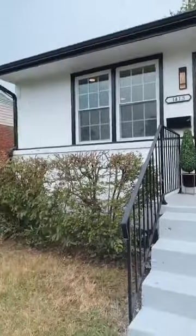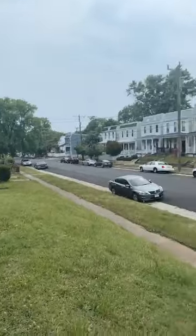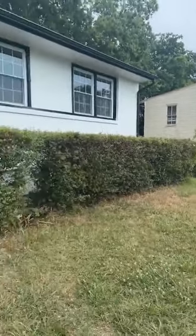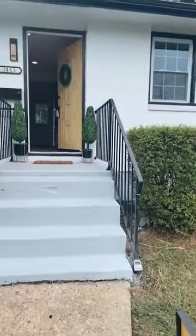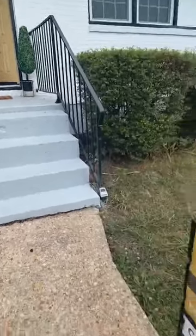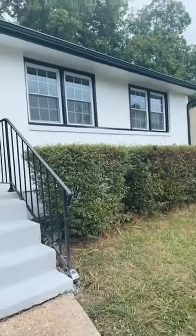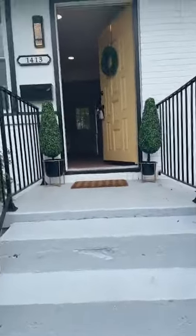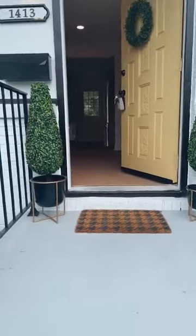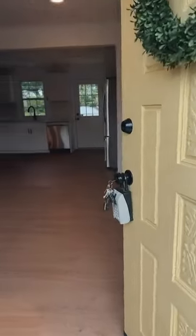I'm at my flip property, just coming up to do some last touch-ups. I wanted to show it to you live since it's on the market now — we just listed it this week at $275,000. The property address is 1413 North 23rd Street. I can't wait to see the feedback from the market. This was my very first personal flip home, with a lot of learning experiences.